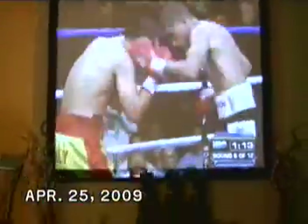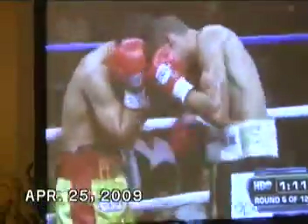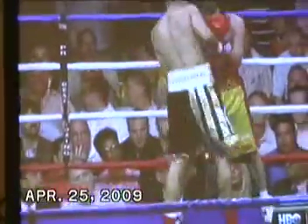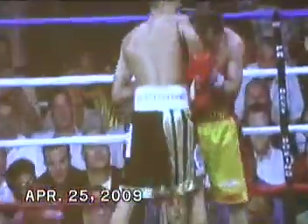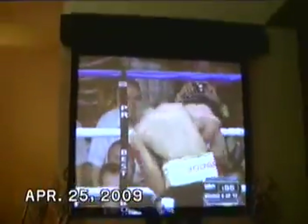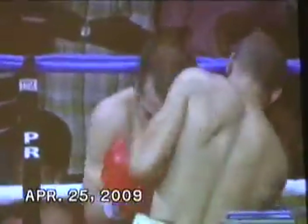How much longer is Shane Roach allowed to let his fighter take this kind of punishment? And if you look at Lopez, he's working one side of the body, then the other side, and unless Petalosa puts his hands up, he's going to come up in the middle. Sheer will is keeping Petalosa on his feet right here, drawing huge punishment from Juan Manuel Lopez.